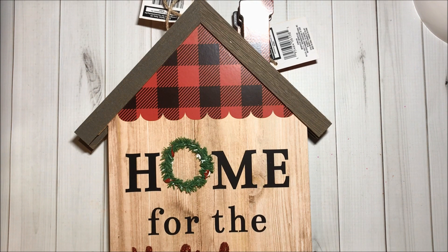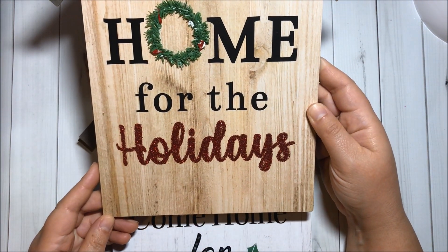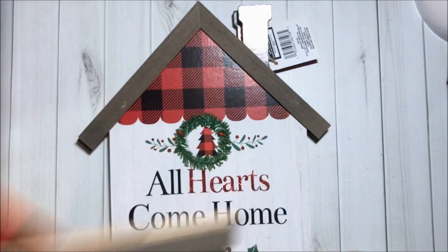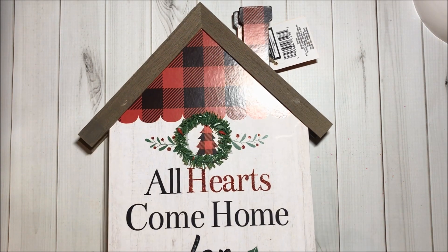Then I got some house signs to alter. This one says 'Home for the Holidays' — I got two in this design. And this one says 'All hearts come home for Christmas.'